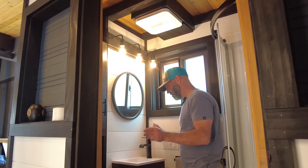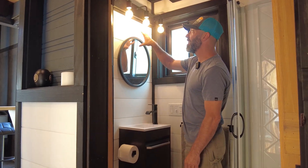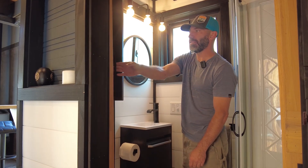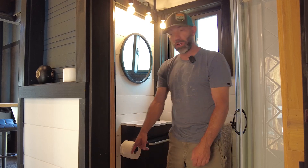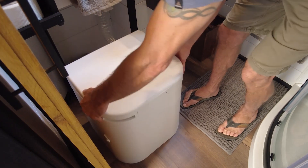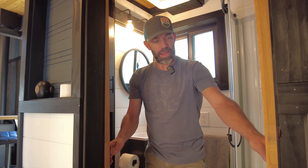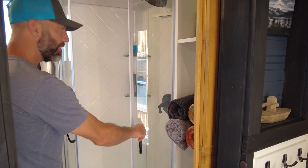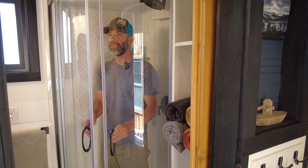Moving into the bathroom. Nice tiny sink, just big enough to brush your teeth and do what you need to do. The water heater is on the other side, so I put the medicine cabinet next to the sink. And then a composting toilet — Ogoes, check them out online. They're great, really easy to use, and it slides back out of the way when not in use. The shower I believe is 33 inches — a little on the tight side, but still plenty of room to do what you need to do.